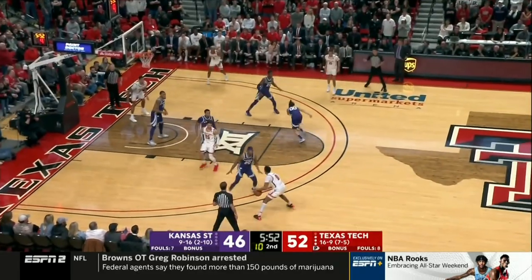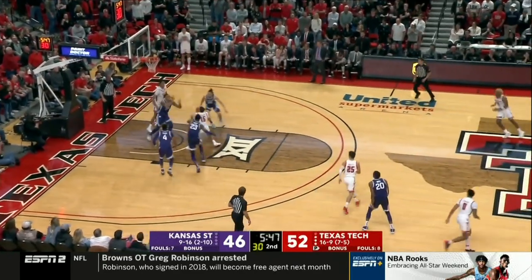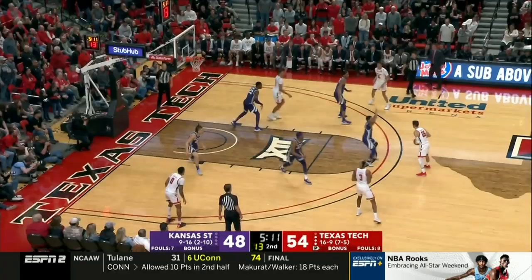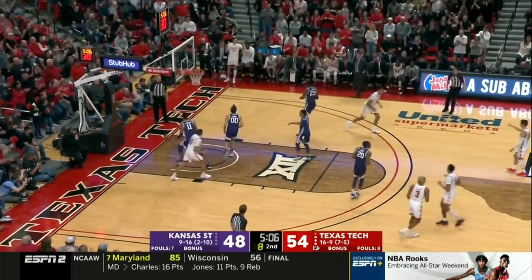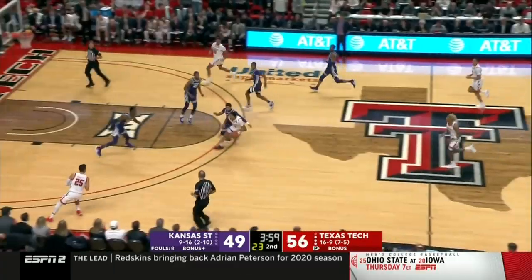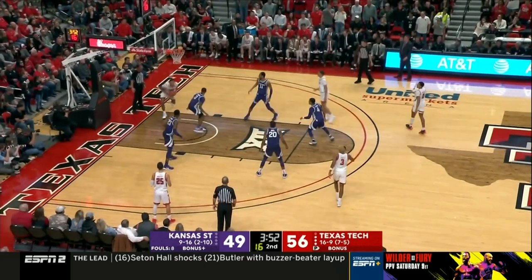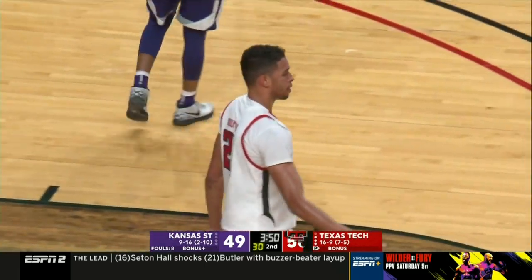10 on the shot clock. Edwards, the step back. Offensive rebound and put-back for Kevin McCuller. Looks back after losing in Stillwater to Oklahoma State over the weekend. And TJ Holyfield with his third field goal — may be his most important contribution for the Raiders. His defense.